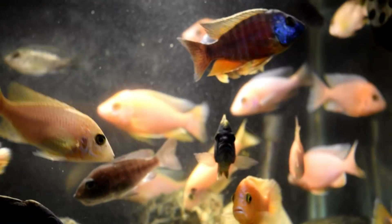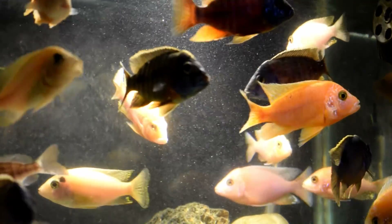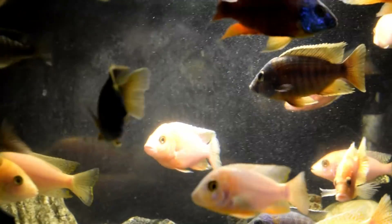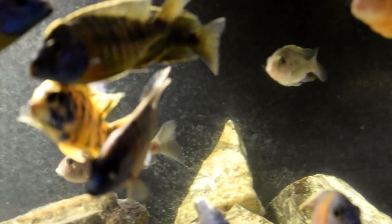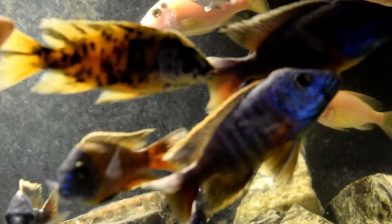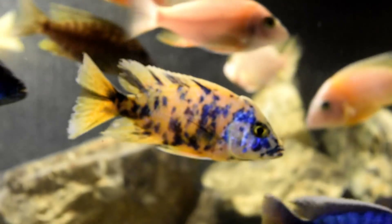Look at that fish right there — isn't that an amazing fish? They're doing really good. None of them are breathing hard like they did from the last water change performed on them. They're doing great. Colorations are looking really good on these fish.